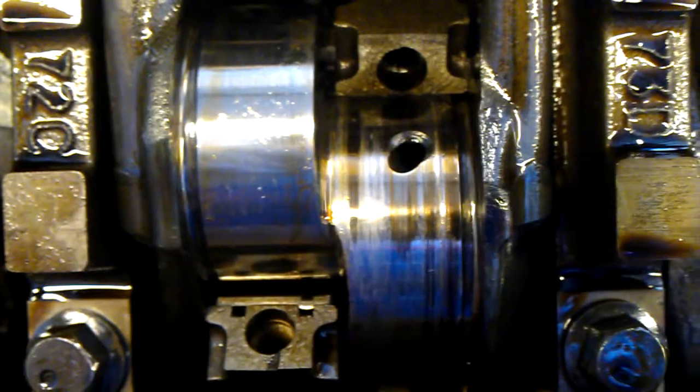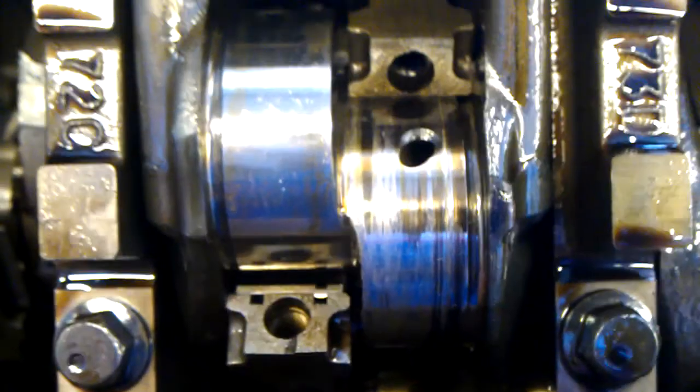Alright guys, another 5.4 going on here — rod knock. This is number 2, completely blown out. Here's the bearing; you can see it's just not normal.